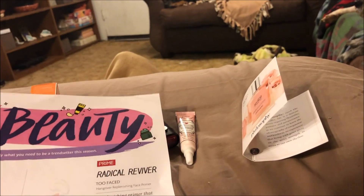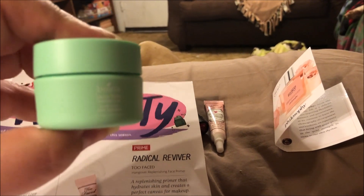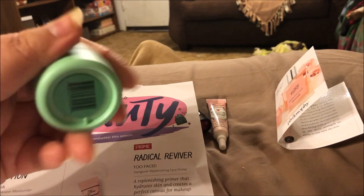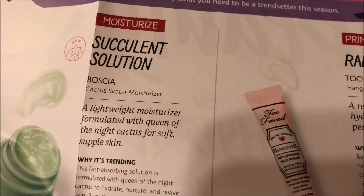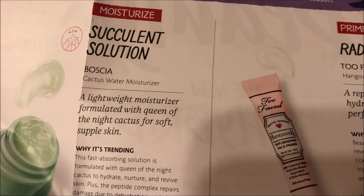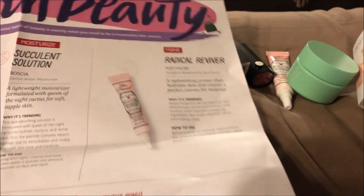Next is the Boscia Cactus Water Moisturizer, and that's a pretty nice size sample — it's super heavy. It says 'Succulent Solution' — a lightweight moisturizer formulated with queen of the night cactus for soft, supple skin. I'm kind of excited to try that one.